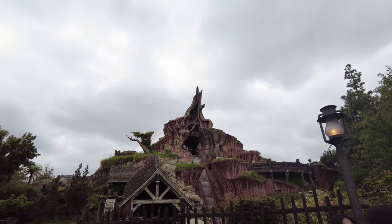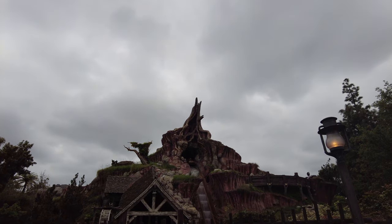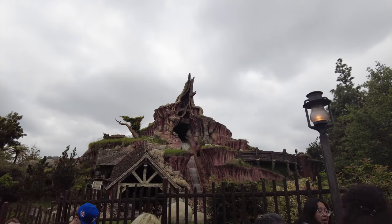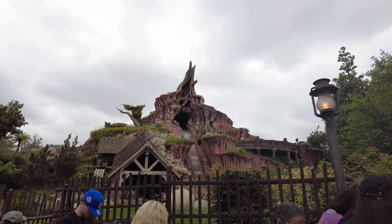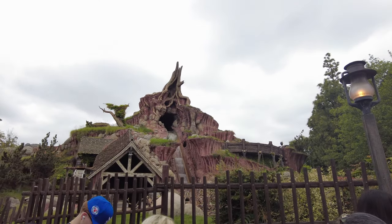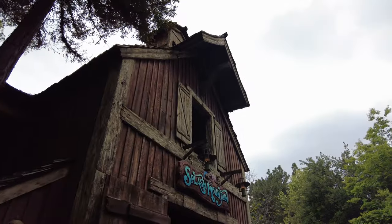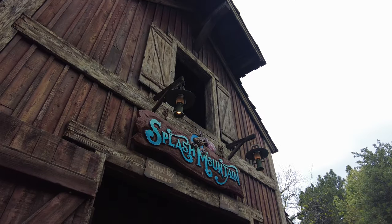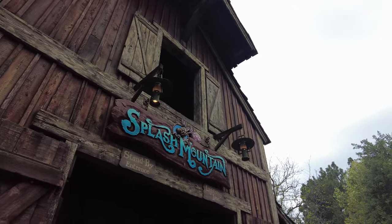I was going on Splash Mountain, and I had not been on this ride since 2017. It's going to be closing soon because it's actually going to be redone into a Princess and the Frog Tiana inspired ride, which I'm so excited about. But I really wanted to go on the original Splash Mountain just to take in that final bit of magic.